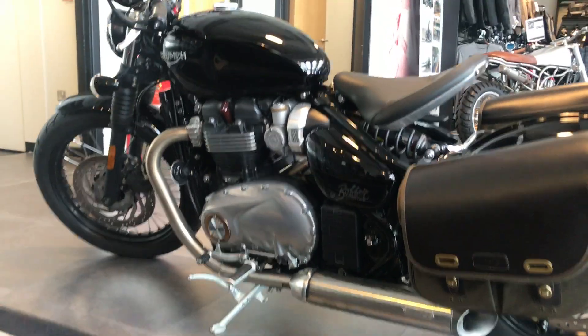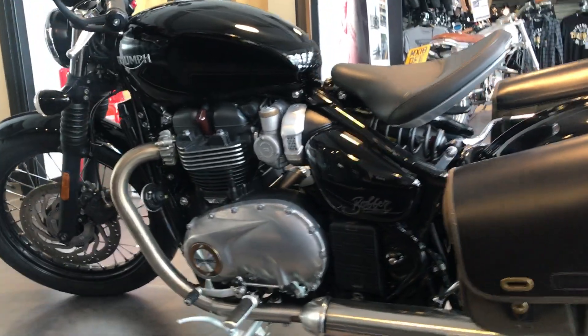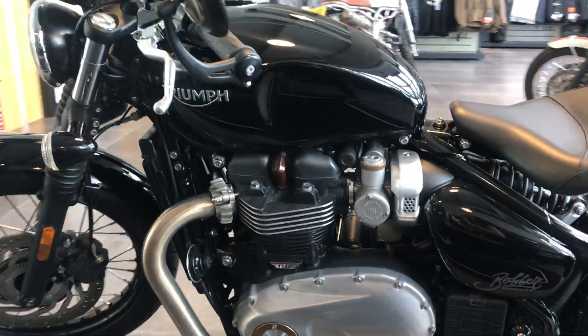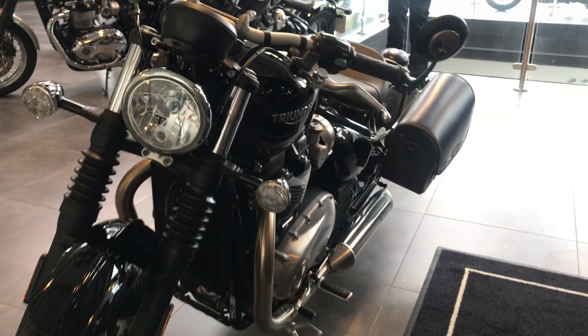Part exchange and finance options are available. This bike comes in at £8,495, and more information is available at triumphgasco.co.uk.